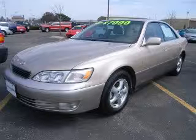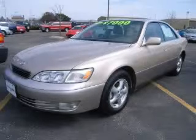We are proud to present this excellent 1999 Lexus ES300. This ES300 has a 3.0L V6 engine and an automatic transmission.